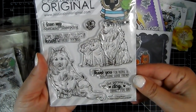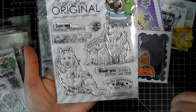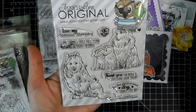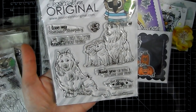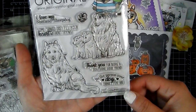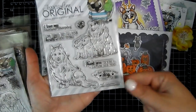This one is called Loving Shelties — look how cute they are. The sentiments read 'I love my Shetland Sheepdog,' 'Some things just fill your heart without trying,' 'Thank you for being a doggone good friend,' and 'Be the person your dog thinks you are.' I love that one.